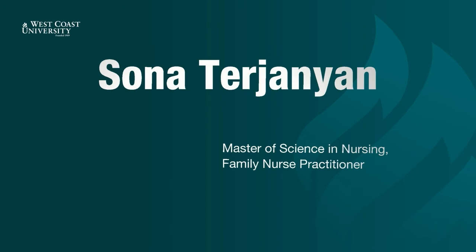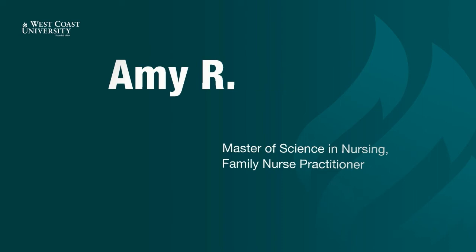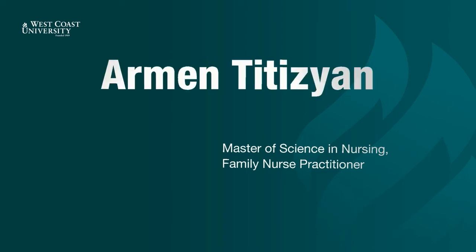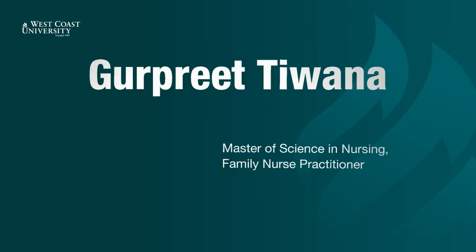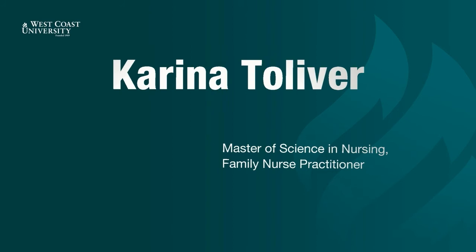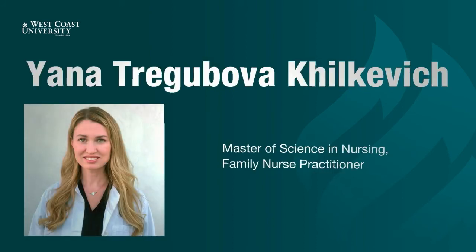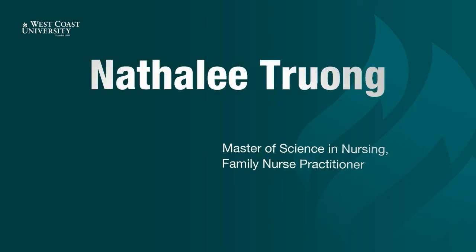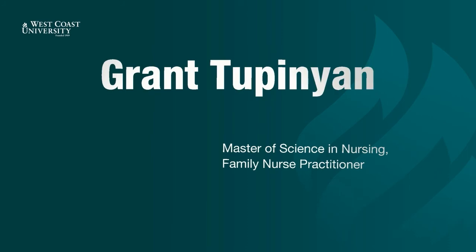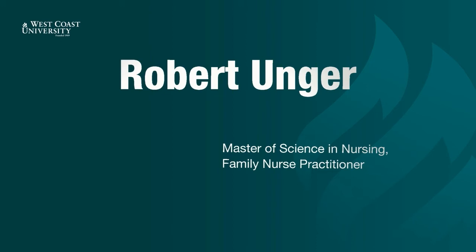Sona Tarajanian. Samantha Thomas. Amy Tinney. Armin Titsitsyan. Gupreet Tijuan. Karina Tolliver. Sandra Traconis. Yana Kielkevich. Kathy Trinh. Natalie Truong. Grant Tupinian. Yelizaveta Turetsky. Robert Unger. Hernando Valero. Matthew Vidales.